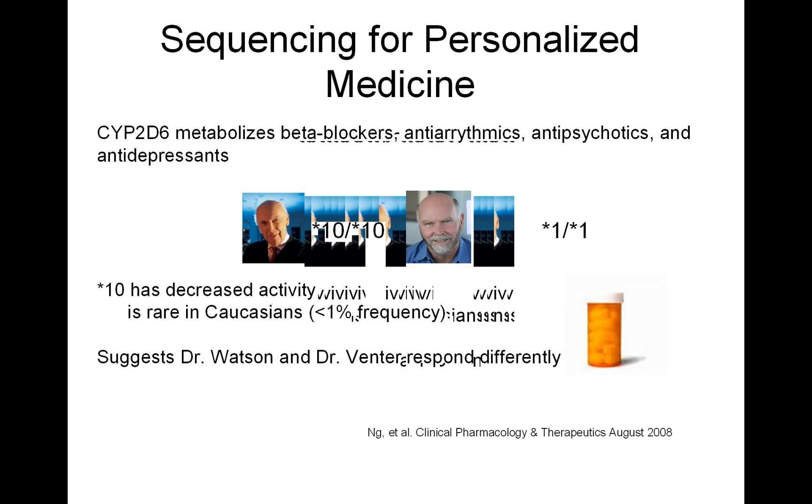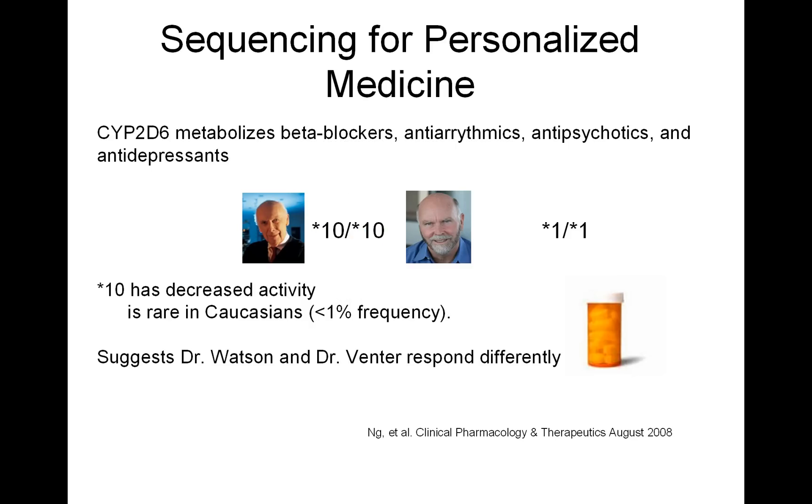Jim Watson and Craig Venter were the first genomes to be sequenced, and when we looked at their sequences, specifically at the CYP2D6 gene — this gene metabolizes beta blockers, antipsychotics, and antidepressants — what we found was that while Craig Venter was wild type for the CYP2D6 gene, that is he's normal, Jim Watson actually was homozygous for the star 10 allele.